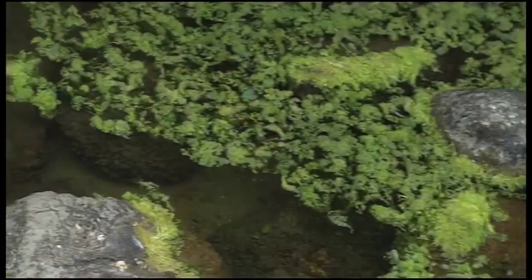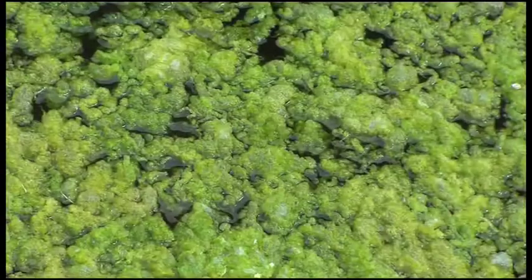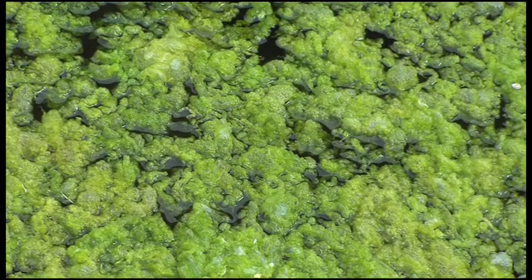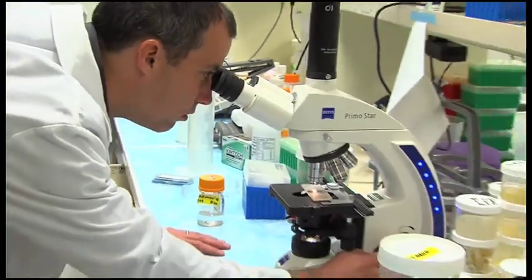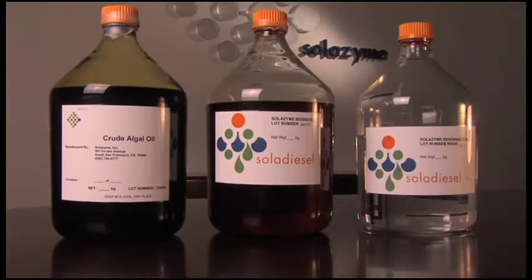Some call it pond scum, others simply algae. But this green stuff is a whole lot more than you think. Just ask Harrison Dillon. He loves algae and biology — it's fascinated him since he was a kid. Dillon is the co-founder of Solazyme, a company that's turning algae into cleaner, greener energy.